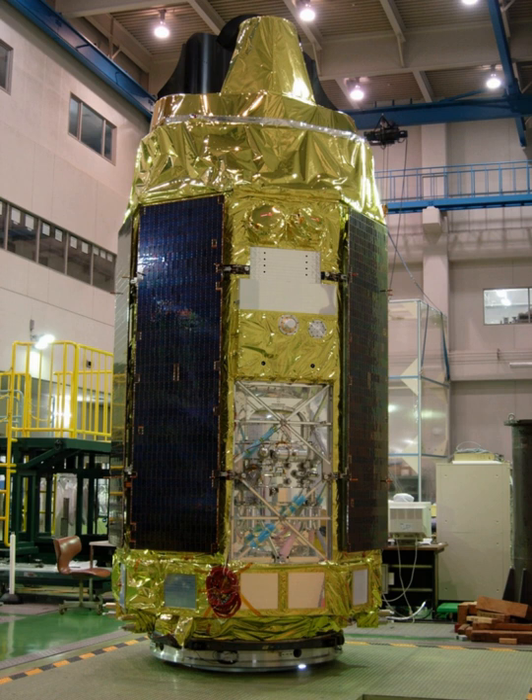It was launched on 10 July 2005 aboard the MV-6 rocket. After its successful launch, the satellite was renamed Suzaku after the mythical Vermilion Bird of the South.